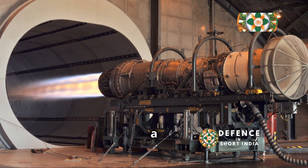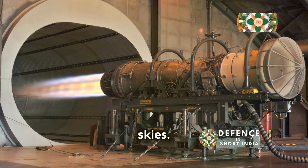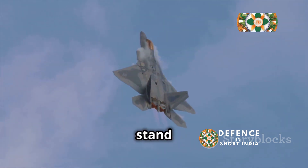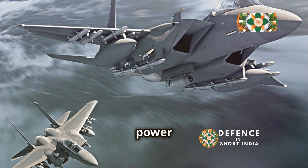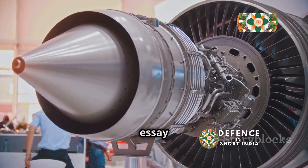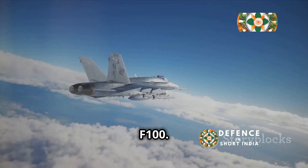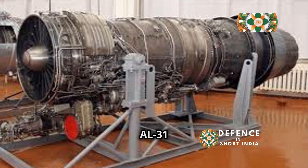The roar of a jet engine, a symbol of power and technological prowess, echoes across the skies. Two prominent engines — the Russian Saturn AL-31 and the American Pratt & Whitney F-100 — stand as testaments to their nation's engineering capabilities. These engines power some of the world's most advanced fighter aircraft. This essay delves into a comparative analysis of the Saturn AL-31 and the Pratt & Whitney F-100, whose stories intertwine with the evolution of modern air combat.